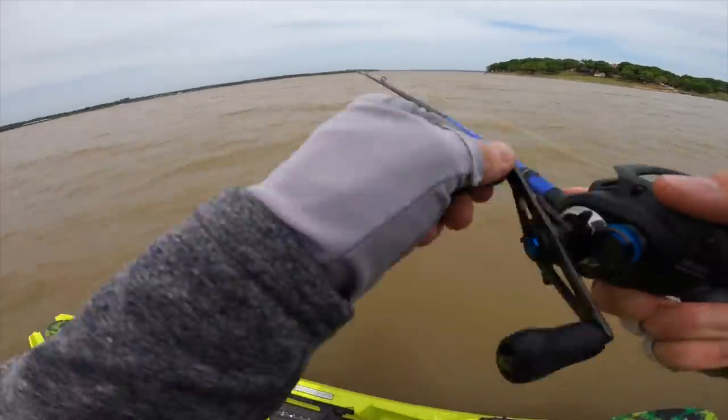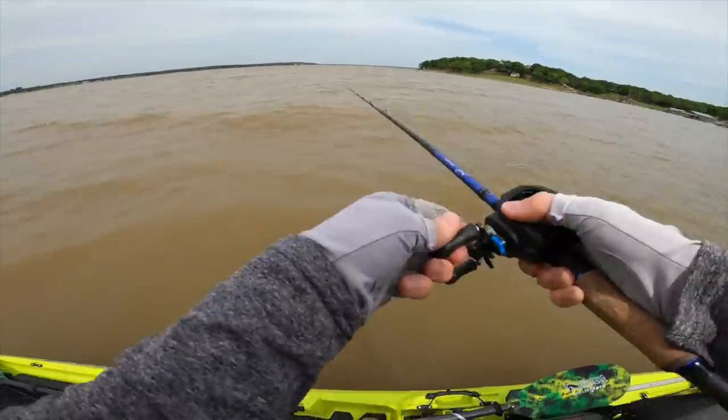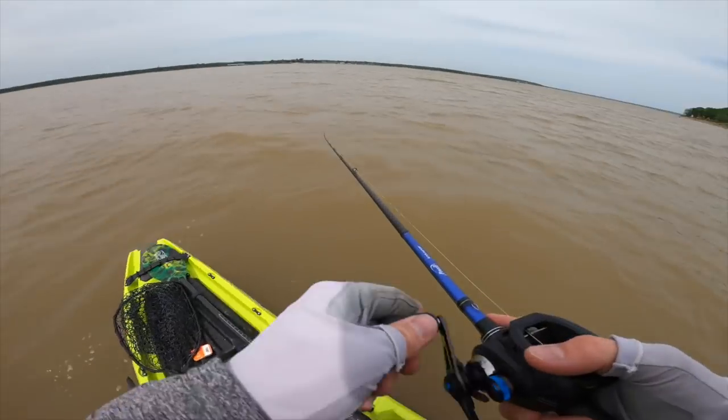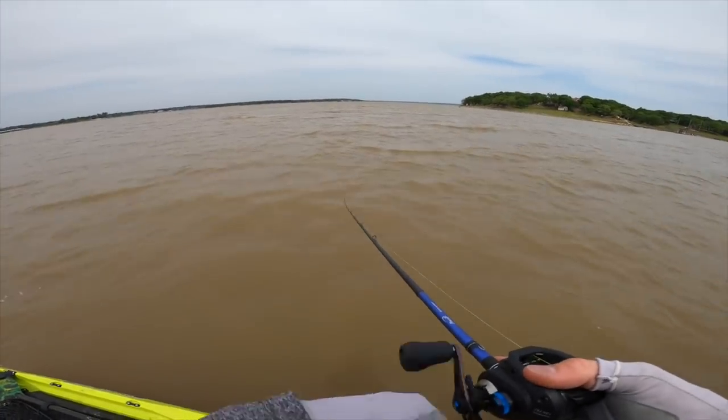We're on our way back to the bank after hitting some awesome looking spots. I just saw a big old fish breach the surface right here so I want to take a couple more casts. This yak is super stable by the way - the winds have really picked up out here in the open water.